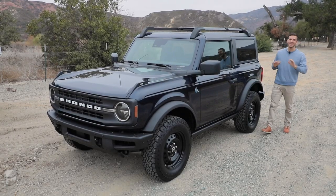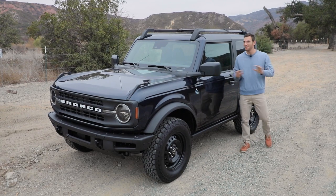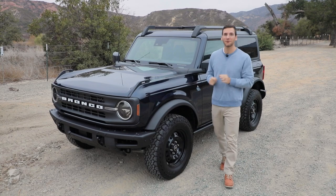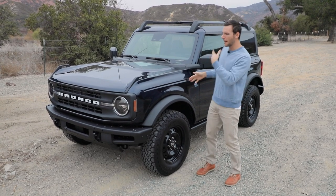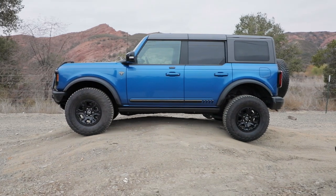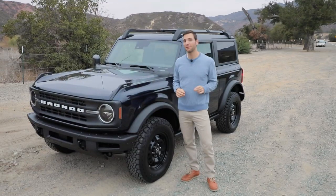It's been 25 years since a new full-size Ford Bronco was on sale, but that streak is over. The Bronco is back and it's got a bone to pick with off-road rivals like the Jeep Wrangler. But which Bronco is right for you? Do you go with the two-door manual with the smaller motor, or do you go for the big boy — the four-door with the larger motor and an automatic transmission? That's what we're going to find out today.